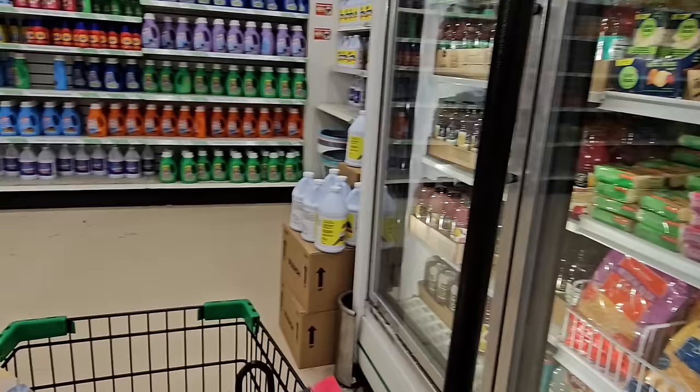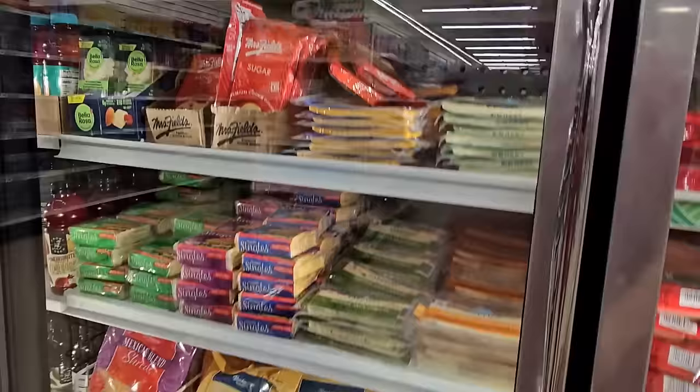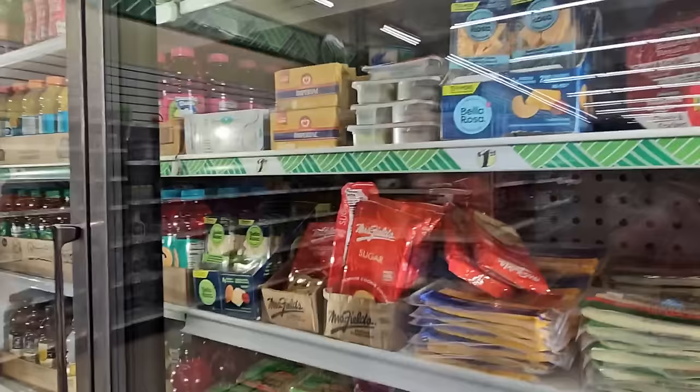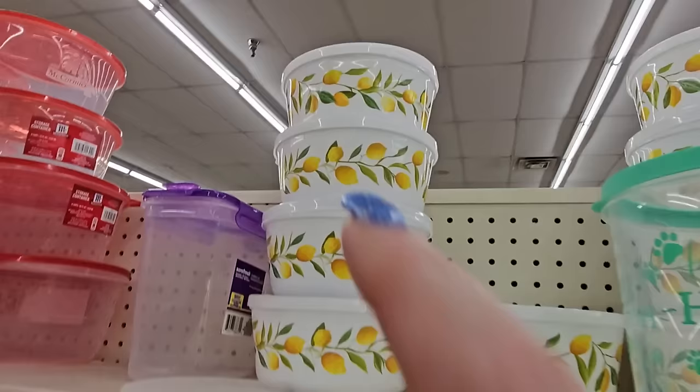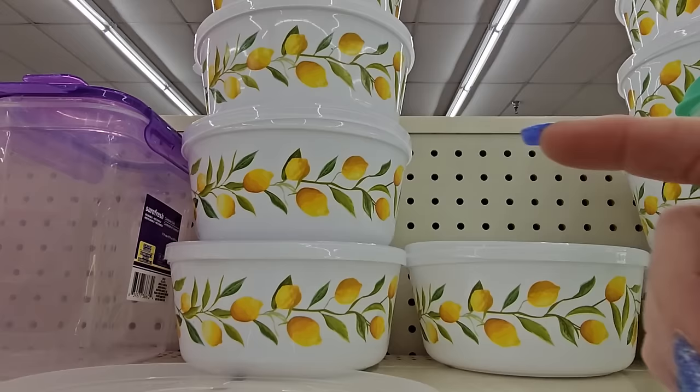Look at all the cheese — an Italian blend, cheddar, and Mexican. These are all $1.25 items. I had seen this before and I think I had it in a video — I didn't buy it and then I wished I did. They have a tulip one, but I like the lemon one, so I grabbed that.